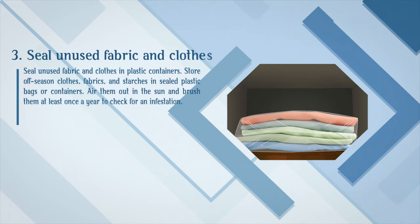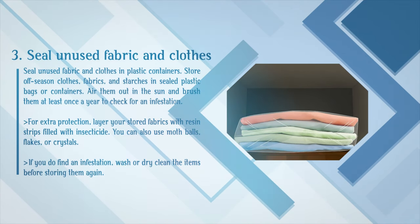Step 3: Seal unused fabric and clothes in plastic containers. Store off-season clothes, fabrics, and starches in sealed plastic bags or containers. Air them out in the sun and brush them at least once a year to check for an infestation. For extra protection, layer your stored fabrics with resin strips filled with insecticide. You can also use mothballs, flakes, or crystals. If you do find an infestation, wash or dry clean the items before storing them again.